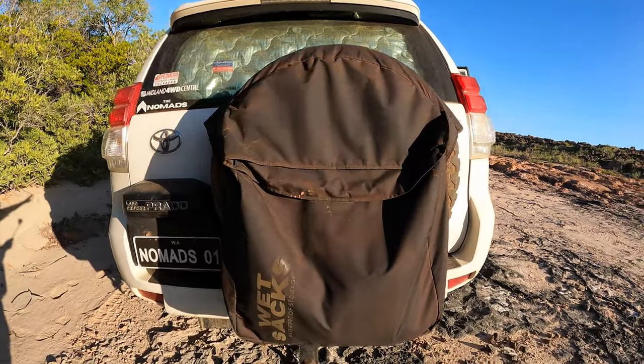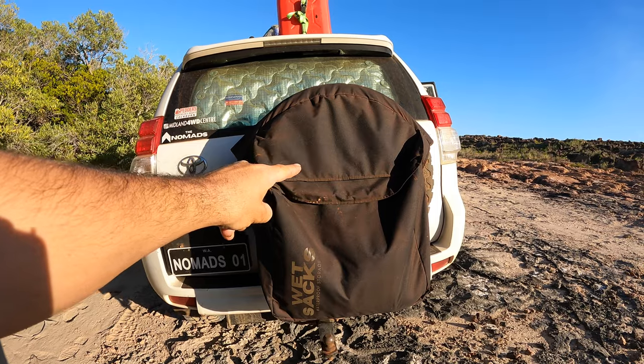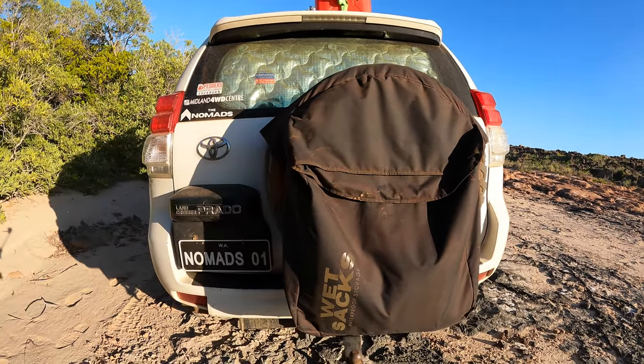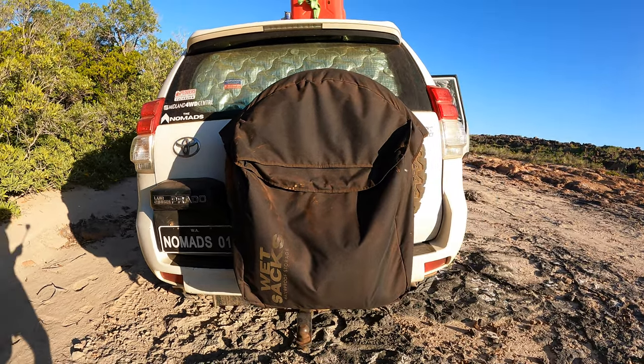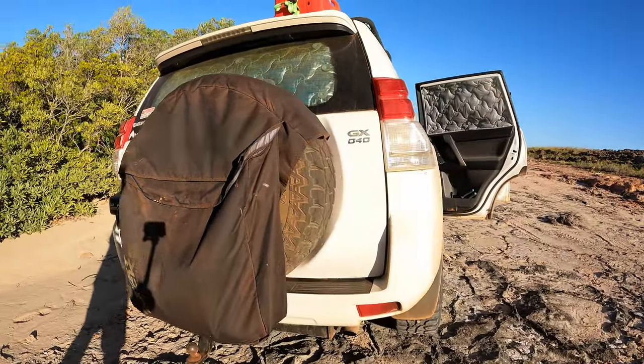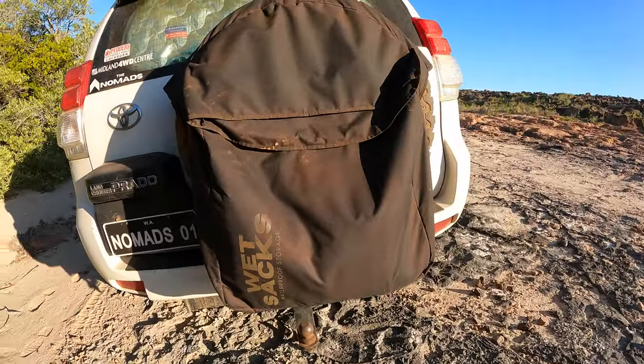Moving to the back — this is my Wet Saks Waterproof Storage Bin Bag. These are actually one of my products. I've been putting a lot of time and effort into this product and I'm very pleased with it so far. They're available now online if you want to get yours. They look the part, they're definitely strong, and I can guarantee that. Look at all that red dust!